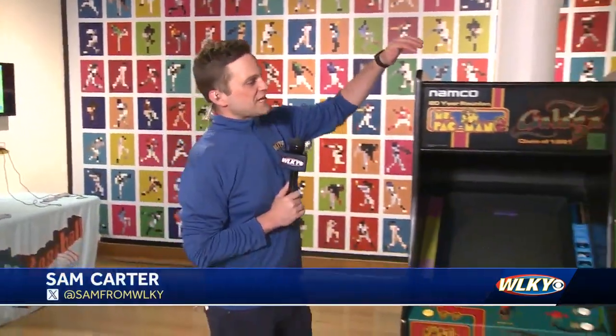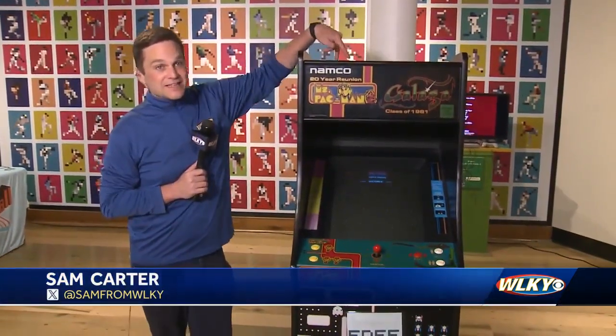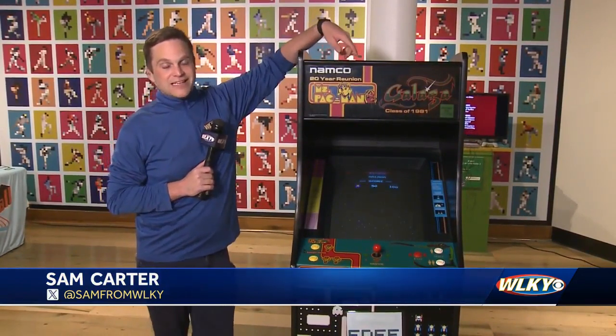Now, if you're not a baseball fan, don't worry. The museum still has something for you. They have a full stand-up arcade of Galaga and Ms. Pac-Man in downtown Louisville.